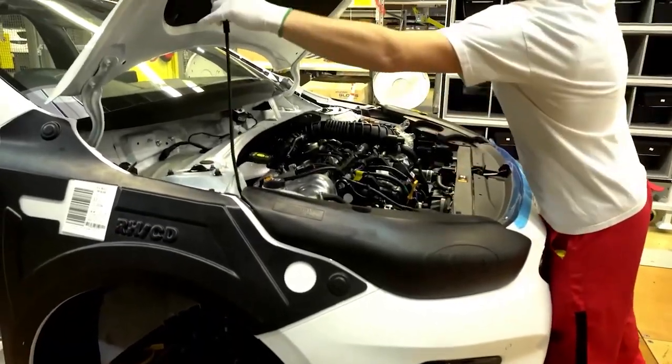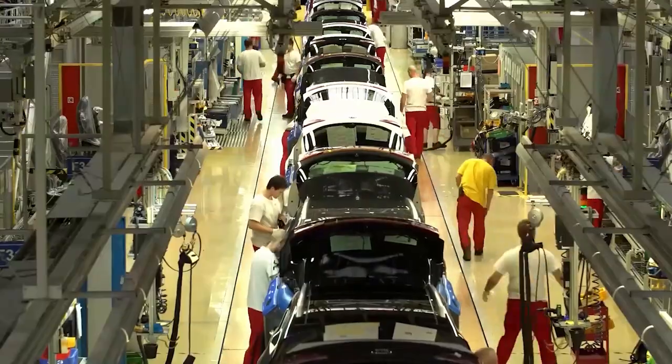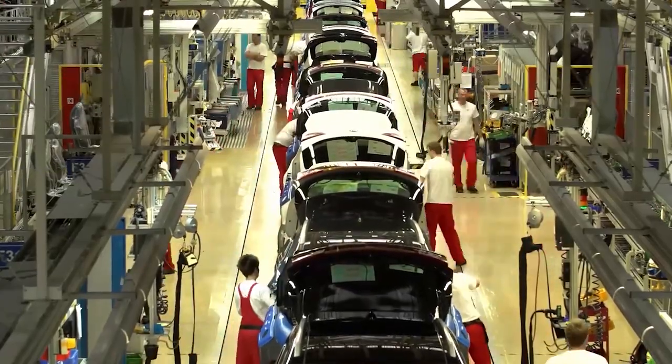For a long time, they have been known for their basic, reasonable, practical, and mostly boring economical cars.